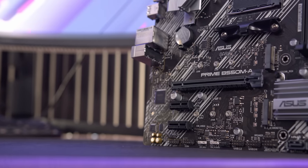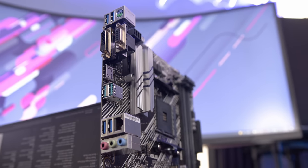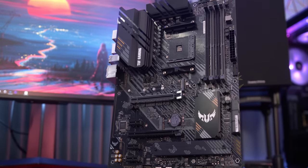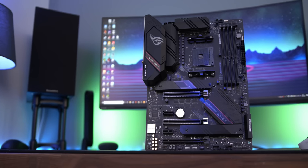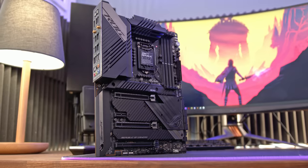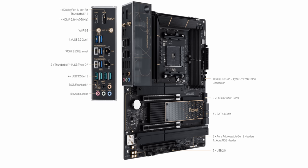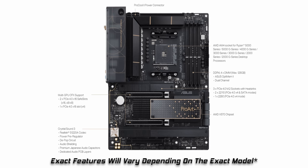Prime boards are absolutely brilliant for anyone on a budget, as they offer the best value and give you all of the features you need for a great experience. Tuf is all about a really high-quality board with extra features a gamer can appreciate, like more USB ports and larger heatsinks. ROG boards are for those that want everything — the highest-quality components for crazy overclocking, super-stable memory, and masses of ports. Asus Pro boards are still fabulous for gaming, but their goal is to bring extra features like 10GB networking, Thunderbolt, and other things working professionals will love.